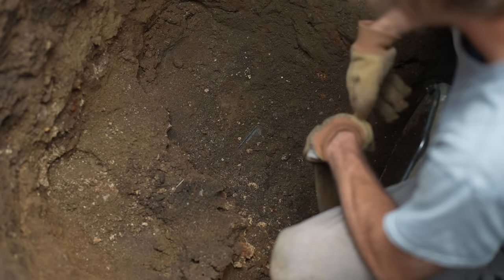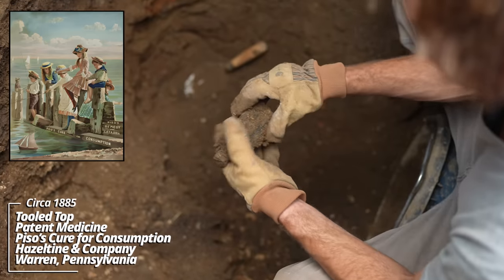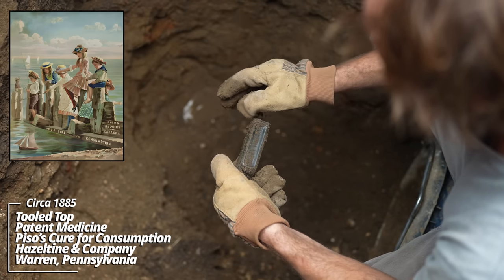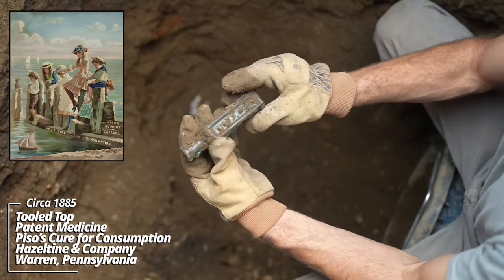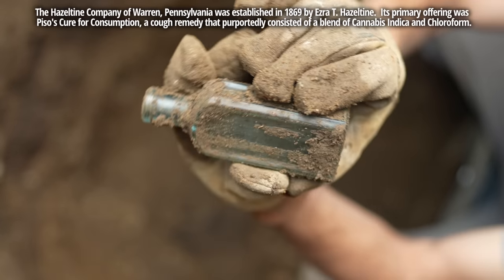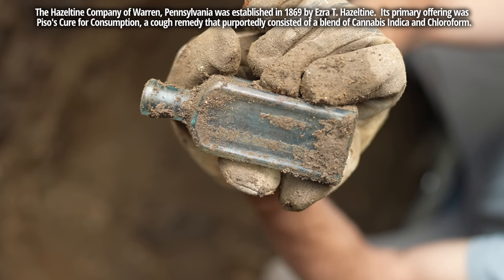Got some kind of paneled piece — I think I see some embossing. 'For consumption' — oh yeah, Hazeltine and Company, Piso's Cure. This was a really popular product; it was actually a cannabis medicine. Tooled top, dates back to the 1890s.